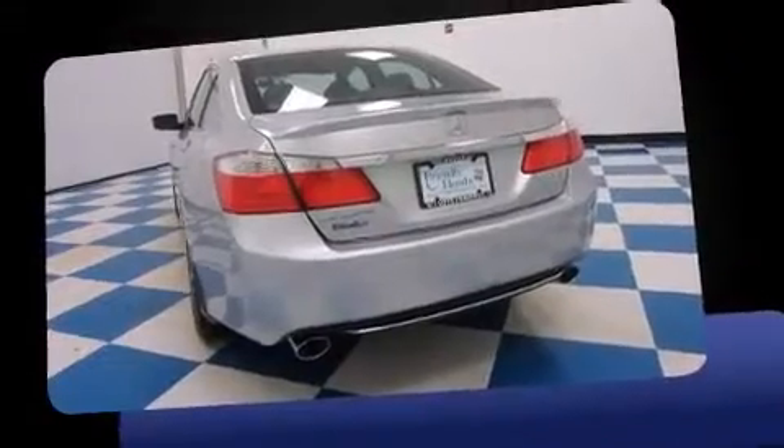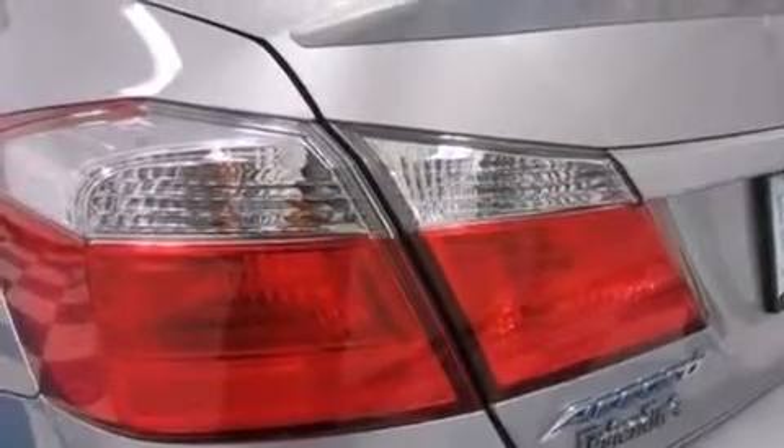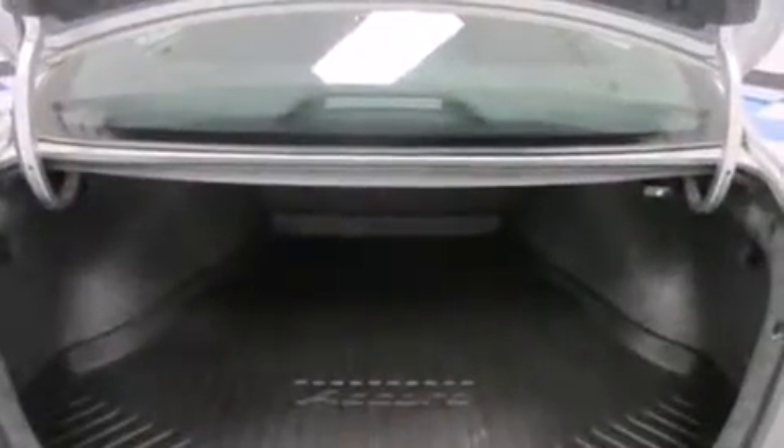It's equipped with tons of terrific amenities, but it won't break your budget, such as remote keyless entry, a trip computer, automatic temperature control, and more.